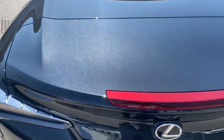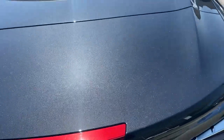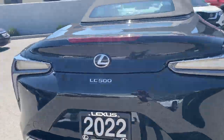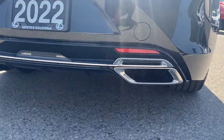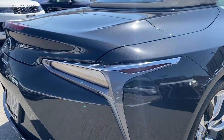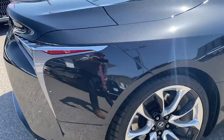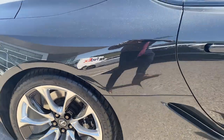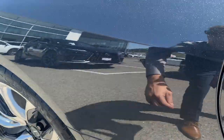Trunk is in excellent shape — no scratches on the trunk lid, no scuffs, no scrapes, nothing down here. And then again on that rear quarter, everything is in excellent condition. Rim in great condition. Again on those flares, there's no stone chipping or anything like that.